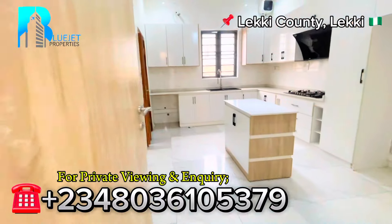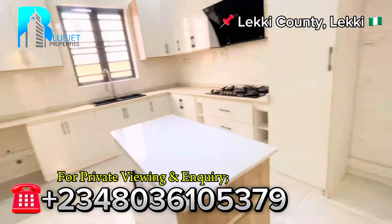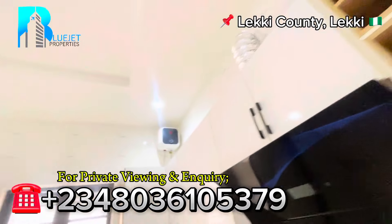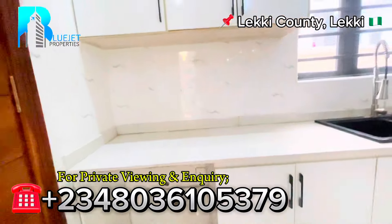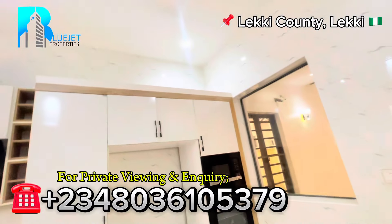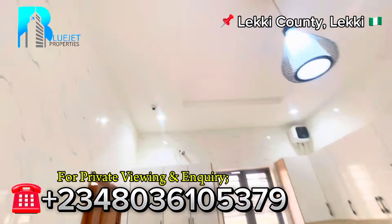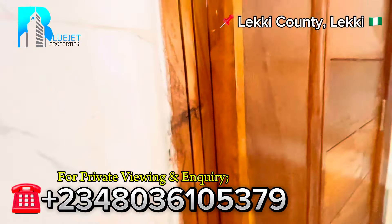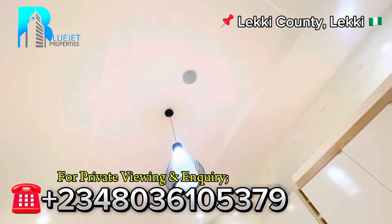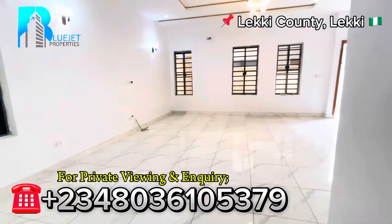Coming into the kitchen, see how spacious it is. You have space for the refrigerator, a kitchen island, space for the microwave and oven, a gas cooker, an extractor fan, and a water heater. Space for the washing machine is also here. Everything the kitchen needs is right here — you don't need to call any carpenter to do any work. Check out the lights and the POP ceiling design: inbuilt audio speakers, a digital chandelier, and spotlights. This kitchen is wow — if you're a lover of space, you'll love this property.